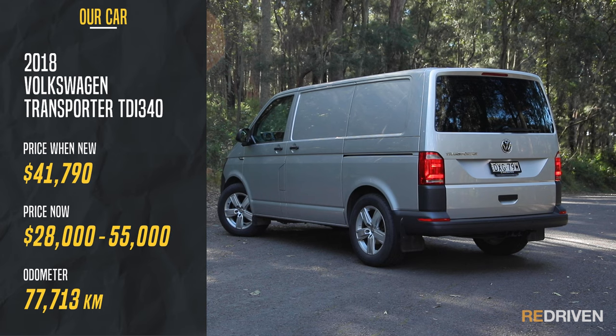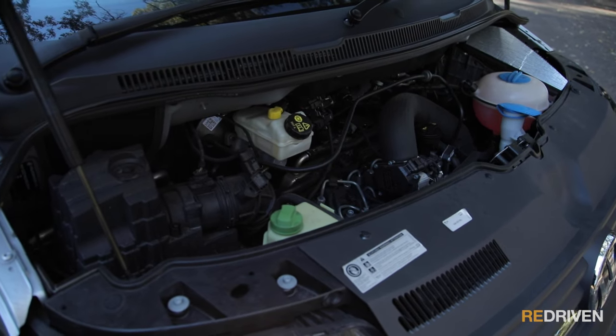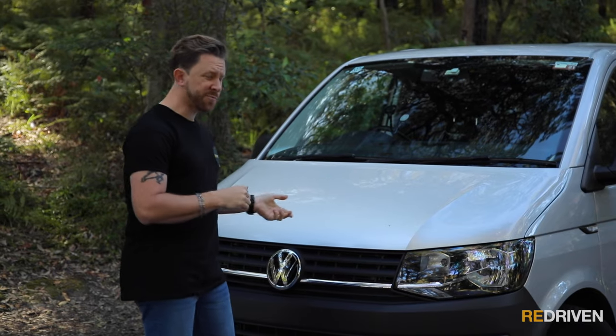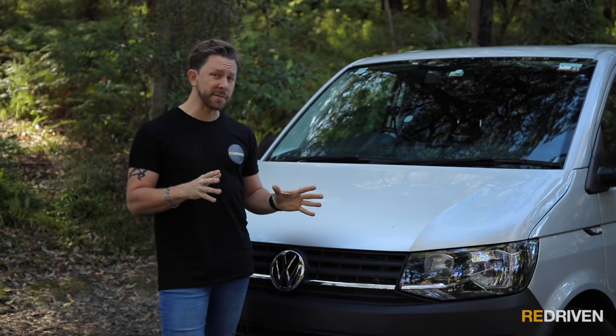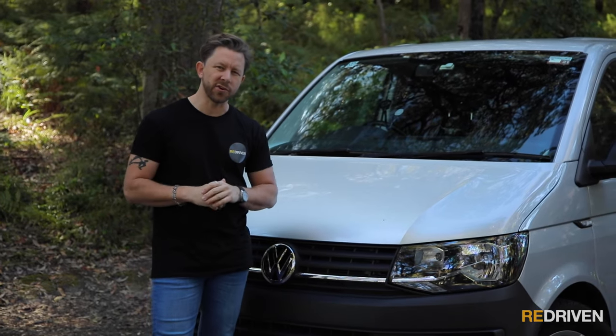Then there is the choice of front-wheel drive or four-motion all-wheel drive, manual or DSG automatic transmissions, and various versions of a two-litre turbo diesel engine, all putting out different levels of power and torque. And the T6 Transporter also just received a midlife update called the 6.1, where it gets some new aesthetics and a bunch of new kit, technology, and features.